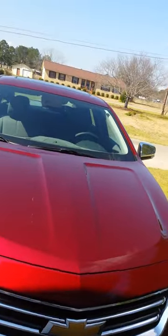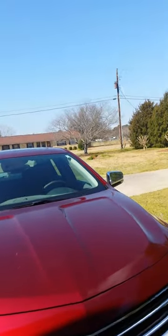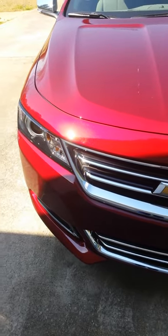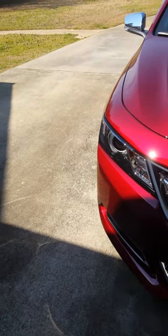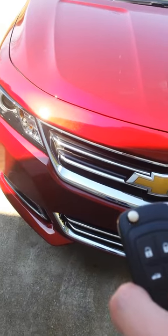Hey everybody, how's it going? Today I bring you our brand new 2016 Chevrolet Impala LTZ. This is going to be a full in-depth tour of this car. We'll start it up, show the engine, show a bunch of the features on the interior as well as exterior. So without further ado, let's go ahead and start it up, let it run.